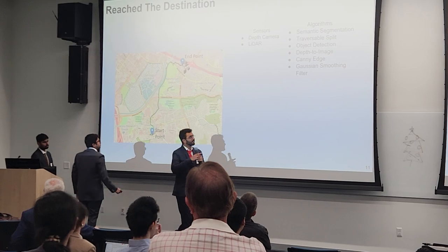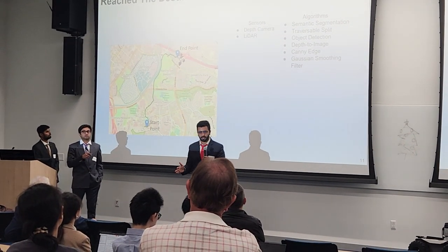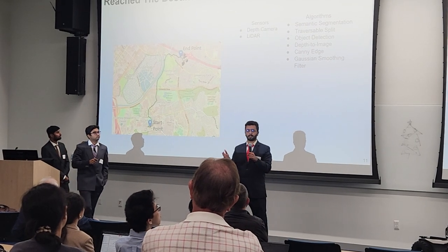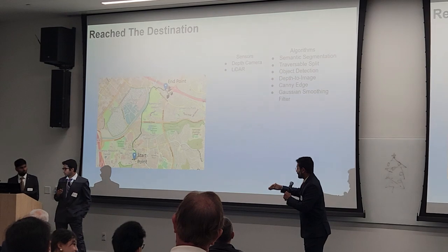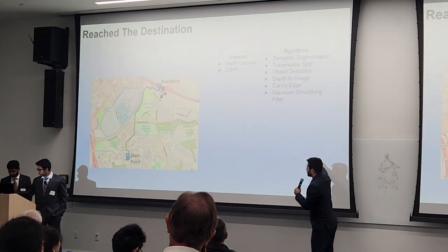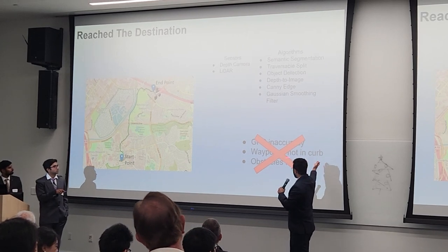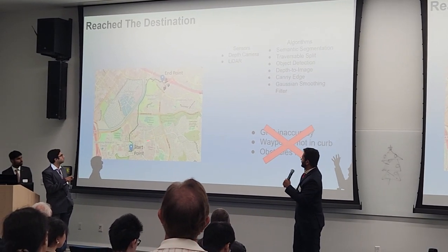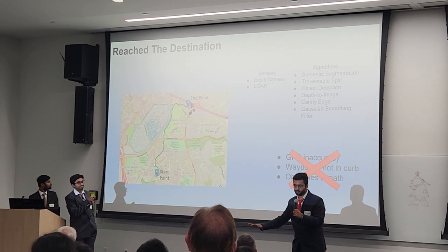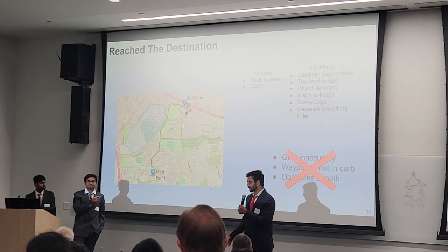All the algorithms we've discussed serve one main purpose: keeping the rover on the road, preventing it from going onto the curb or hitting objects. Together, they solve the three main problems — GPS inaccuracy, waypoints not on the curve, and obstacles in the path — allowing the rover to avoid obstacles, stay within the road, and navigate toward its destination.